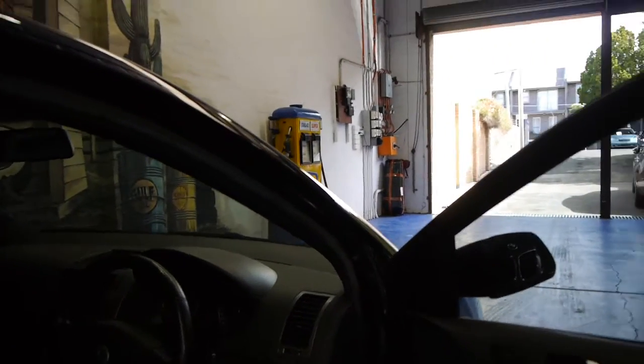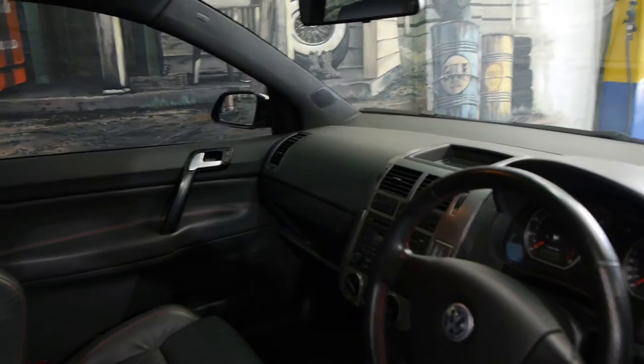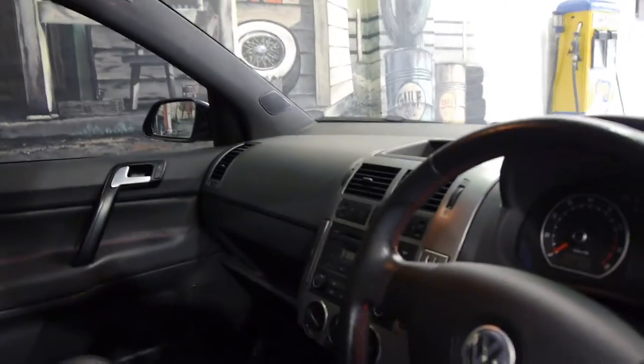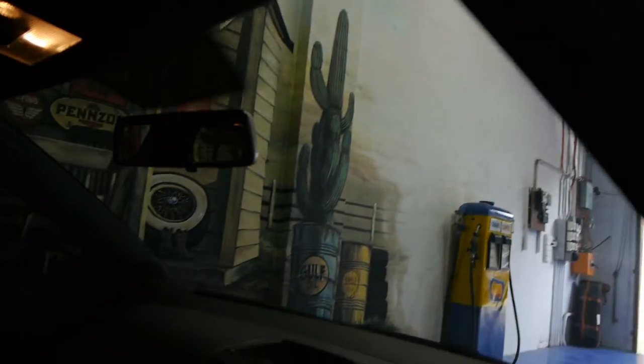It was traded in by a mature gentleman who bought a very, very low kilometre Audi A4 wagon from us. The next service isn't due until 71,000 Ks, and it was serviced by Volkswagen.